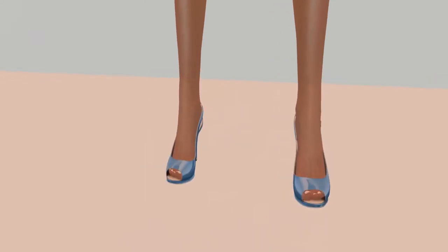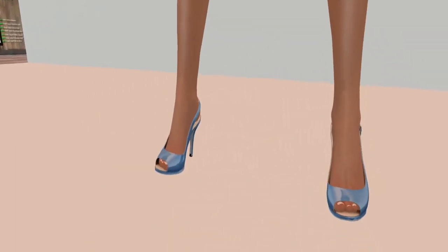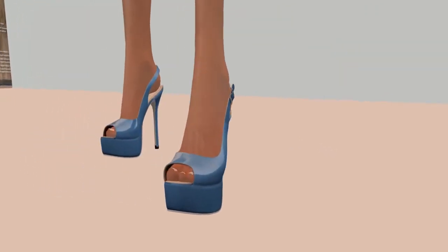The next one is open-toe, same height. The last set requires a platform shoe shape added to your body. This is all for Maitreya — I bought these because I have a Maitreya body — and these are platforms.